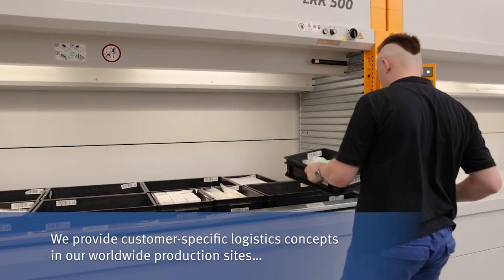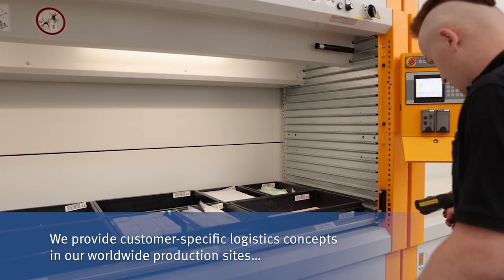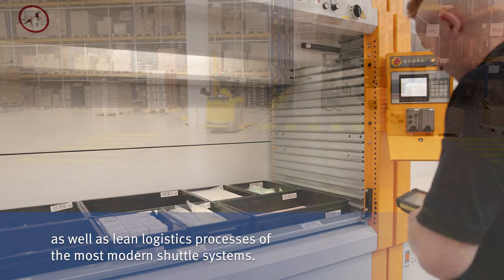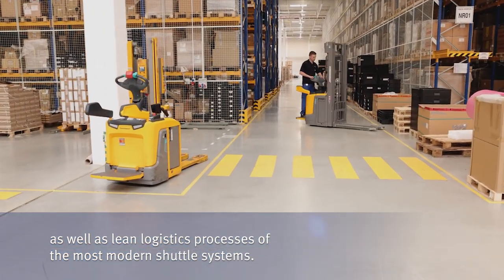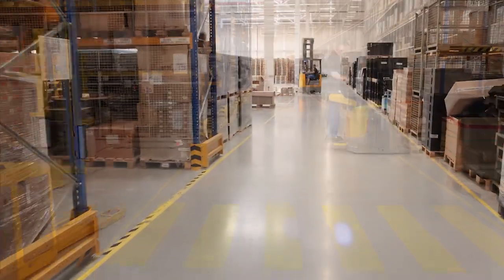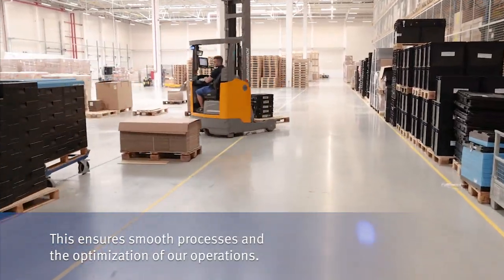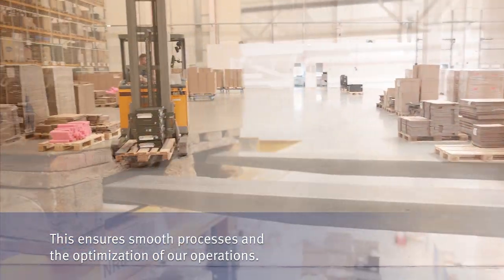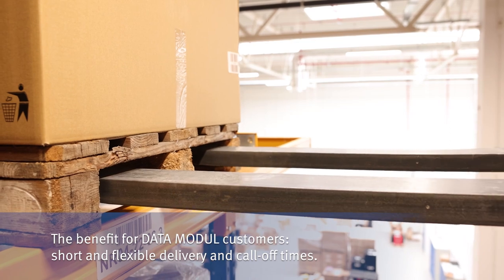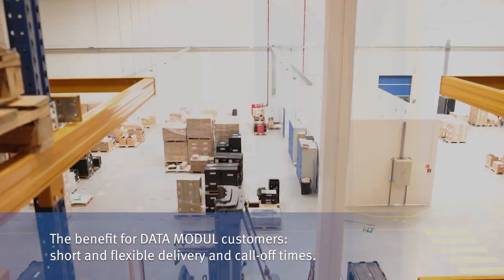We provide customer-specific logistics concepts in our worldwide production sites as well as lean logistics processes of the most modern shuttle systems. This ensures smooth processes and the optimization of our operations. The benefit for Data Module customers: short and flexible delivery and call-off times.